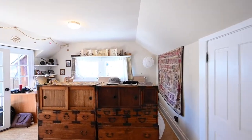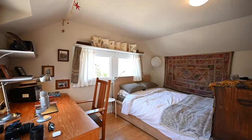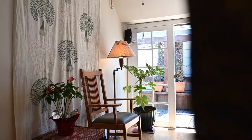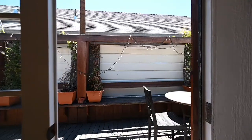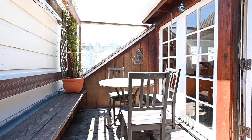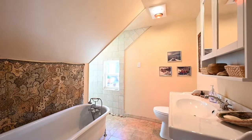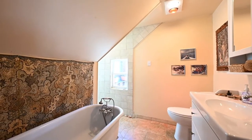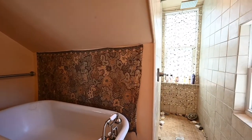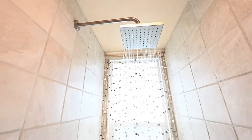My bedroom was large and spacious. It had room for my desk so I can edit my film and work. There is a private terrace that's only accessible through the master bedroom. The bathroom has a bathtub and a shower — I love this rainfall shower.